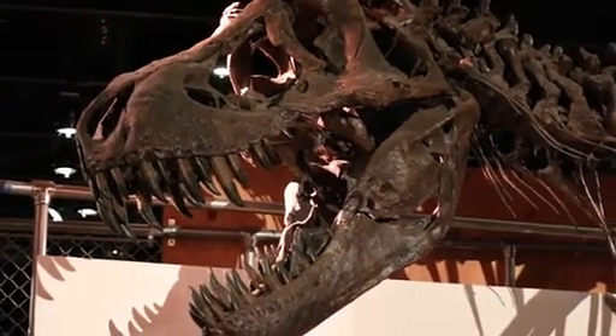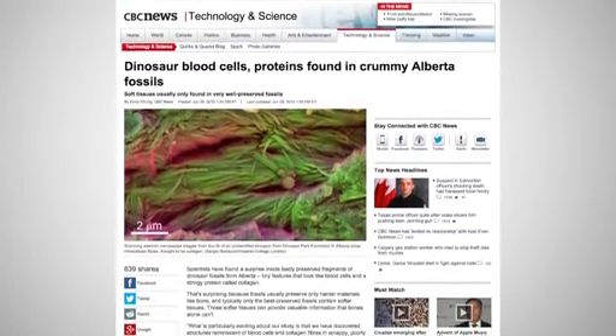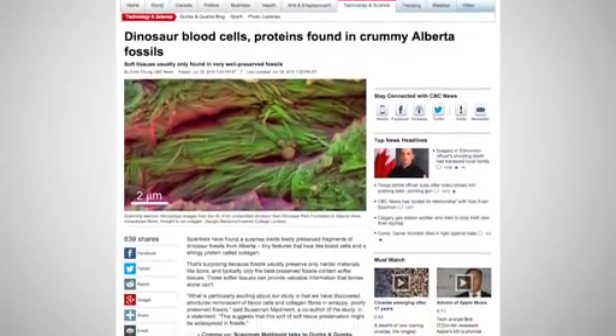Blood cells are particularly important, as studying them could settle the argument of whether dinosaurs were warm or cold-blooded. Also significant is that the materials were found on specimens that weren't properly kept, said one of the researchers from Imperial University.